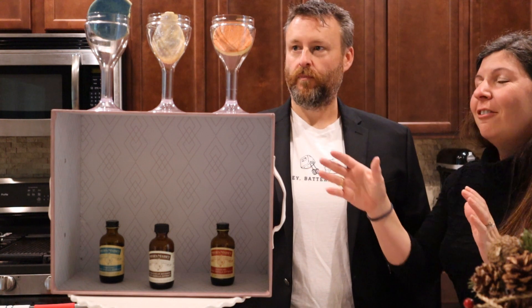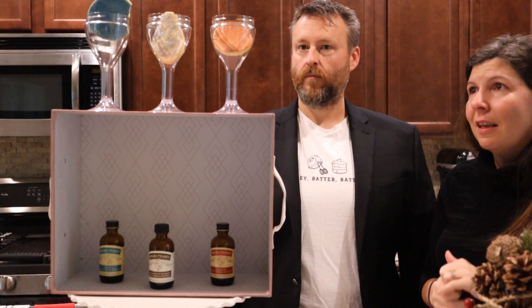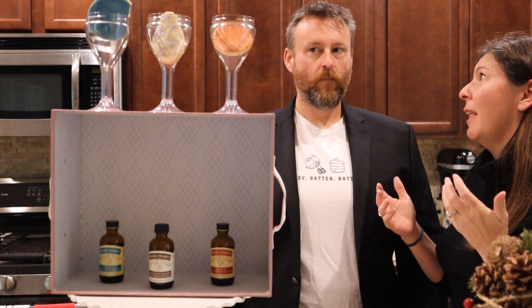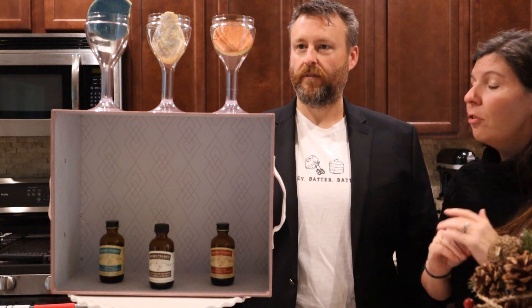Have fun. Taste each of the three cookies. It's either Madagascar, Tahitian vanilla, or Mexican vanilla. And you're not trying to discern which is which — you're just saying which you like best. If you can decide. Straight out taste test.